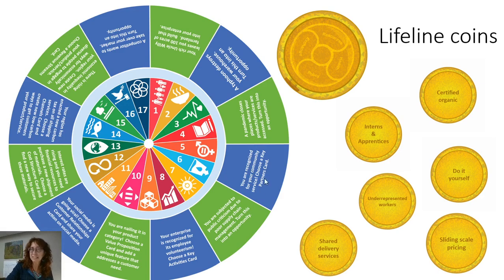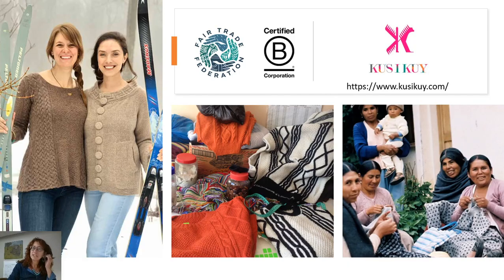Maybe you're recognized for your community service — choose a key partners card. So this kind of spices up the game a little bit and gives you more things to choose from. Some of the inspiration behind where this game came about: I've had a fair trade clothing company myself for many years. I've been a certified B Corp as well. I work with knitters down in the Andes Mountains, and my doctoral thesis was about asking — 'comercio justo, ¿está justo?' — is fair trade fair? That's kind of what set me down the path to really exploring development economics, well-being, and answering some of those really tough questions.